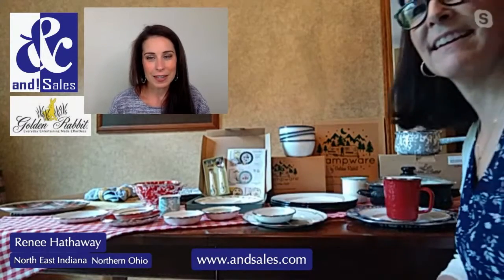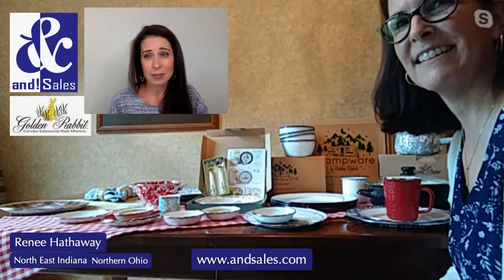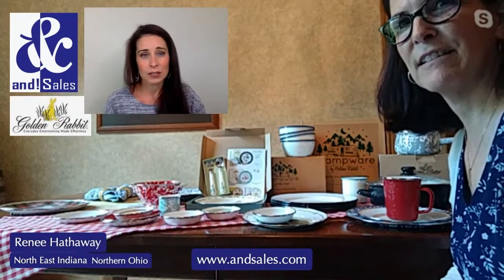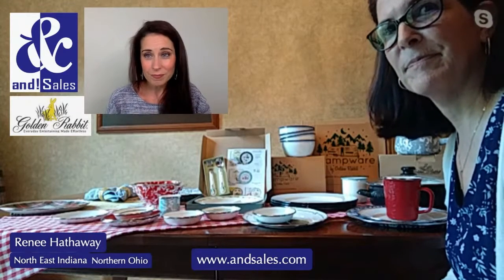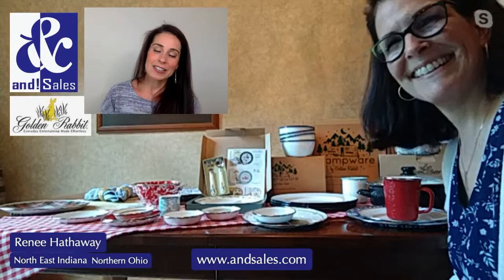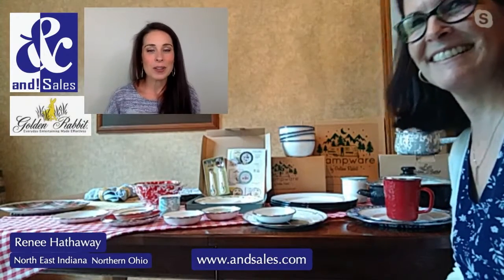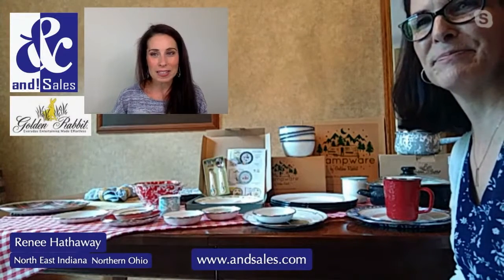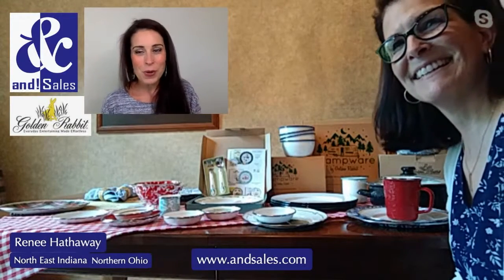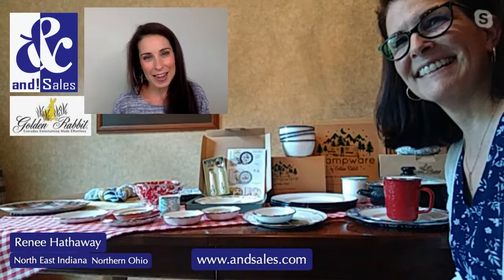It's a beautiful line that will last you a long time — it's something you invest in and have for a long time. Thank you so much Renee for telling us all about this great line. If you have any questions, go to our website, call us, email us, or call your local rep. We're all here to help you. Have a great day!